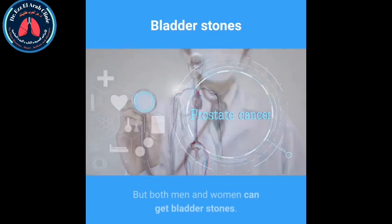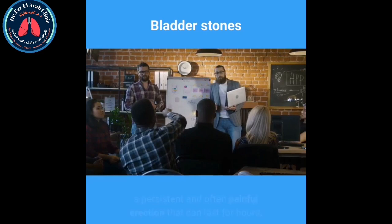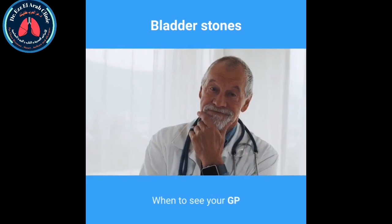Blood in the urine is also a symptom. Most cases of bladder stones affect men aged 50 or older because of the link with prostate enlargement, but both men and women can get bladder stones. It's rare for bladder stones to affect children, but in children they can lead to bed wetting, and some boys may experience priapism — a persistent and often painful erection that can last for hours.